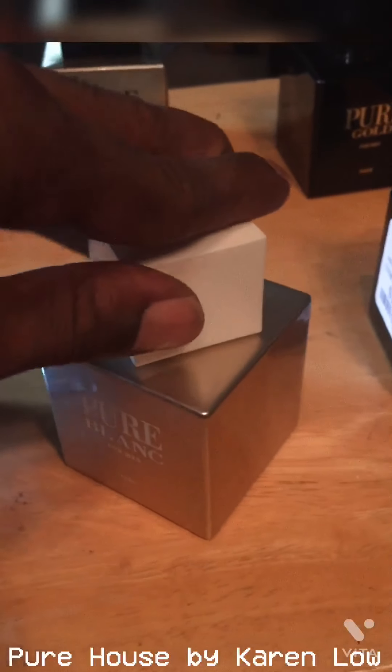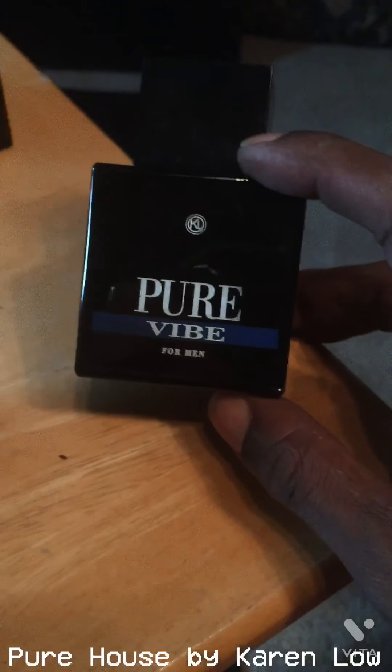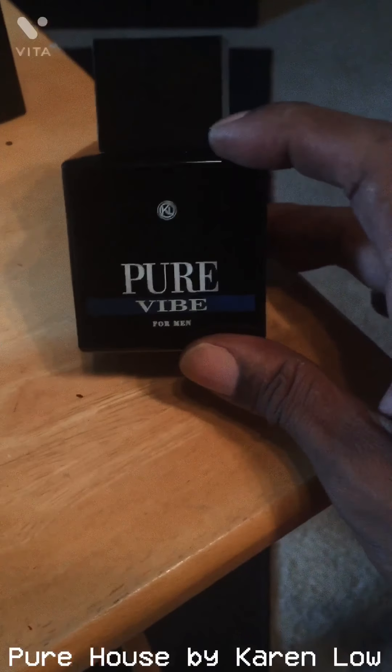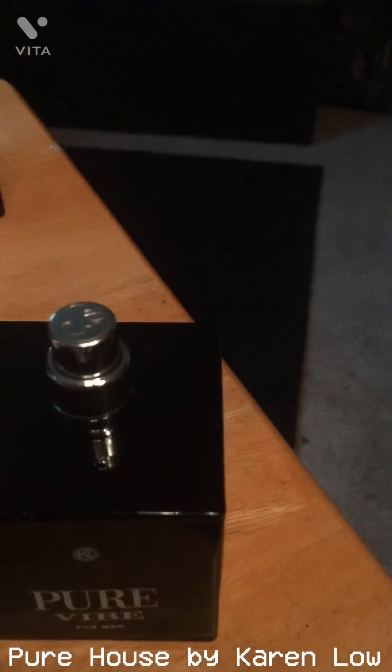Let's start with Pure Vibe. I got this again for $12.99, compared at $20 online — though they're still going for retail which can be a little more than $20. If you've ever heard of Abercrombie & Fitch Fierce, that's exactly what this smells like. Pure Vibe is very, very dope, and the atomizers on these are great. The bottles are nice — something you can definitely throw in your gym bag or take on the go.